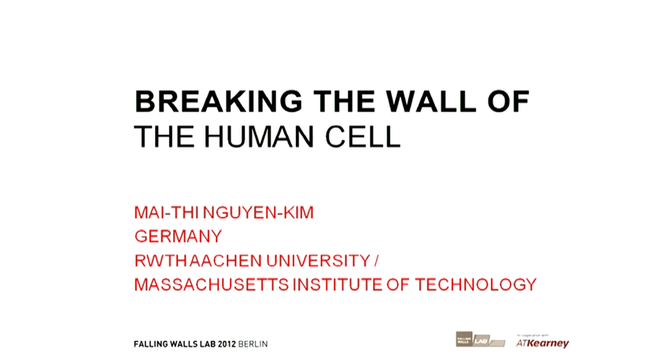Breaking the wall of the human cell. My team, William Kim, RWTH Aachen University.